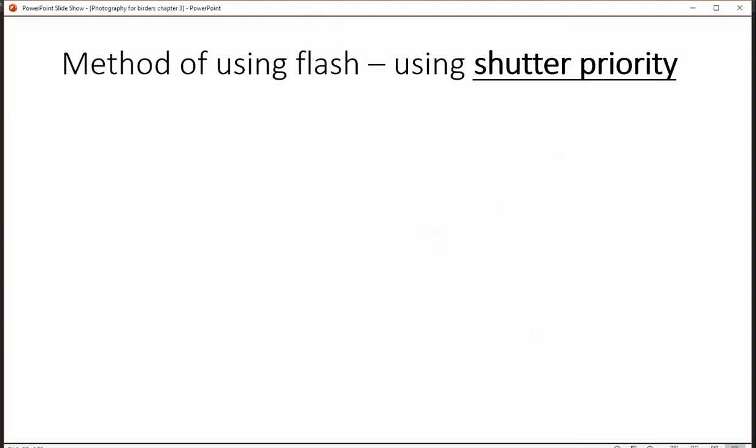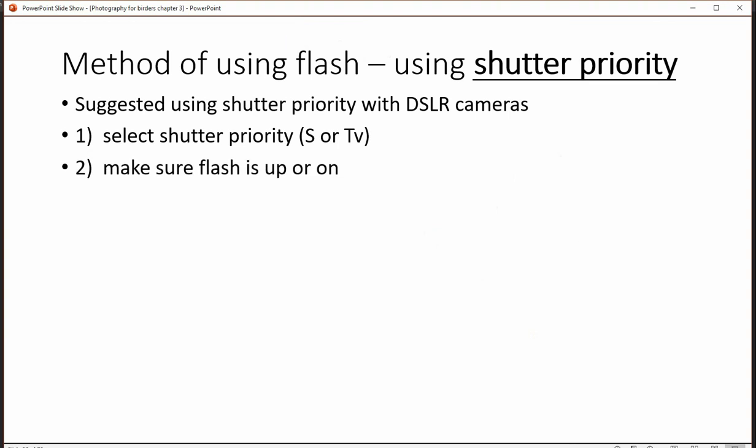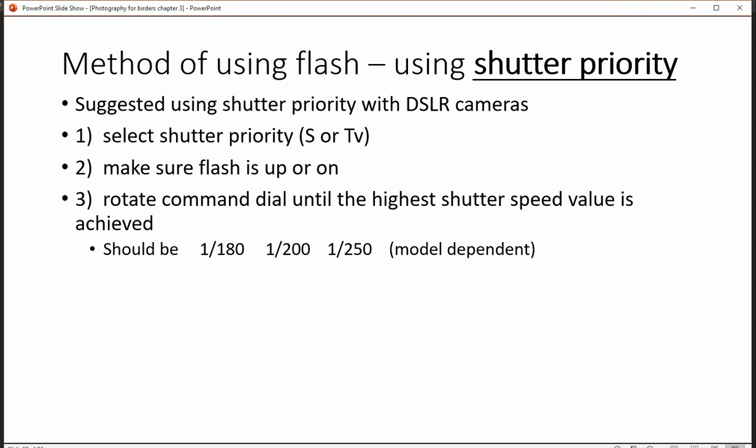There are a couple of different ways you can use flash. My favorite way is either manual or shutter priority. With DSLR cameras shutter priority is a great way to go — you select your mode to shutter priority, turn on the flash and pop it up, then pick a shutter speed.